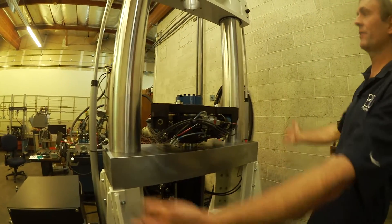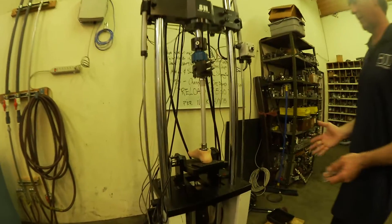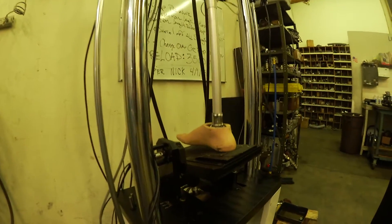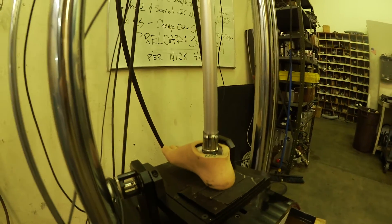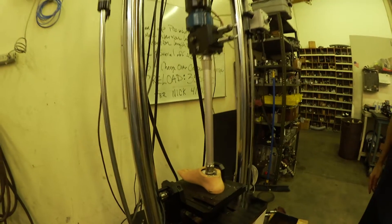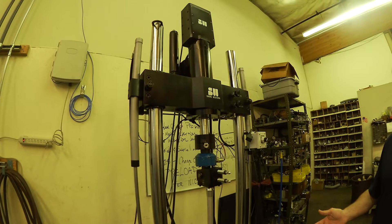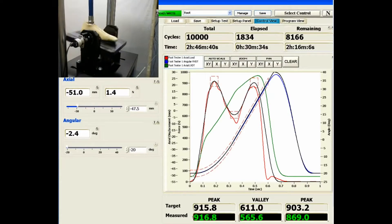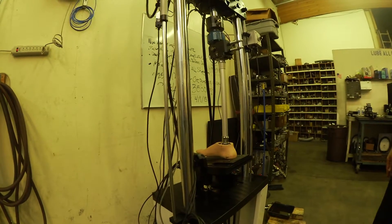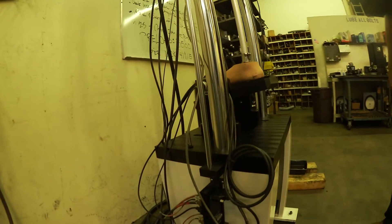We manufacture and design everything you see here. This is a test system that we build to perform verification tests for prosthetic ankles and feet. Basically it will walk that foot 2 million times as part of a bringing-to-market verification procedure, and we basically build the best one of these in the world.